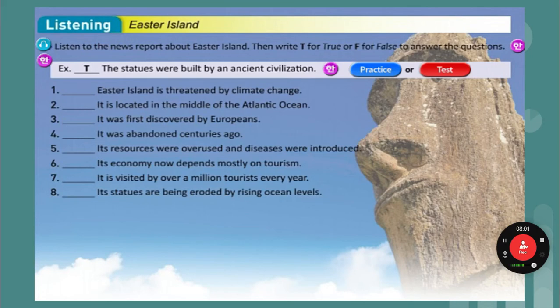Today, the biggest problem for Easter Island is climate change. Last year, the island was visited by more than 100,000 tourists. If the statues are destroyed by rising sea levels, tourism will disappear from the island. This may kill the economy and affect all of the 6,000 locals. Time is running out for Easter Island.